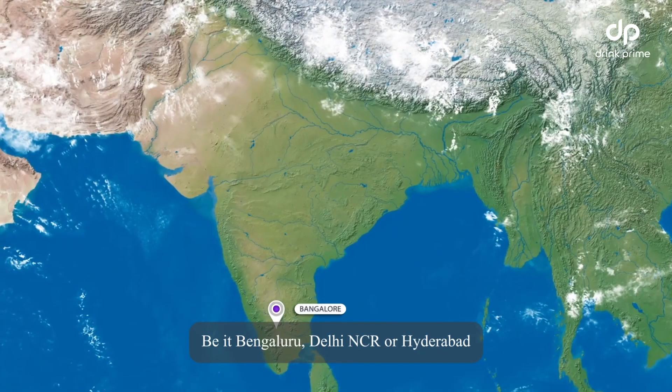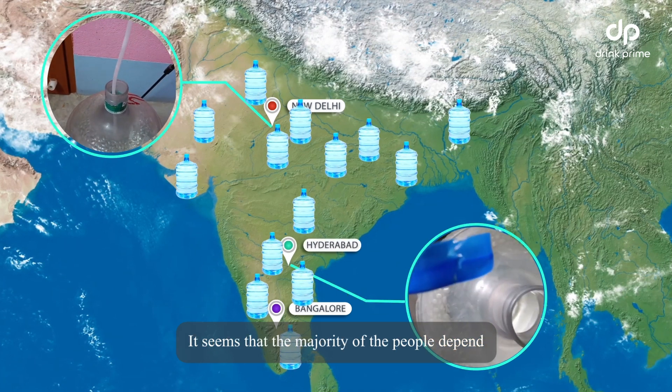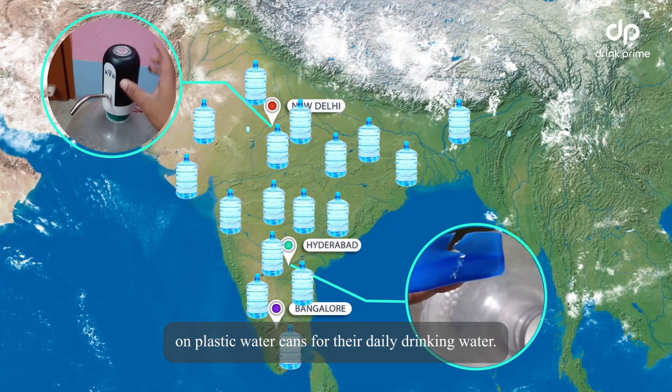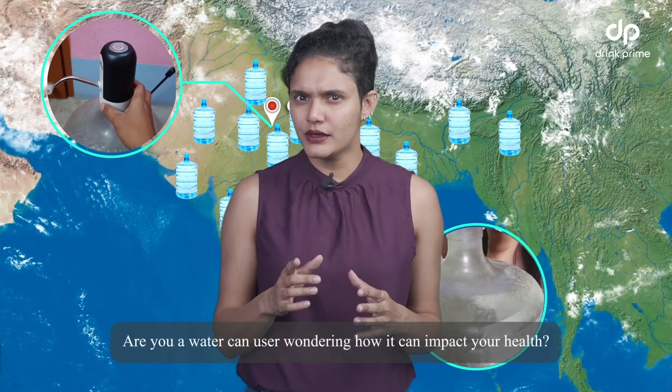Be it Bengaluru, Delhi, NCR, or Hyderabad, they've seen that the majority of the people depend on plastic water cans for their daily drinking water. Are you a water can user wondering how it can impact your health?